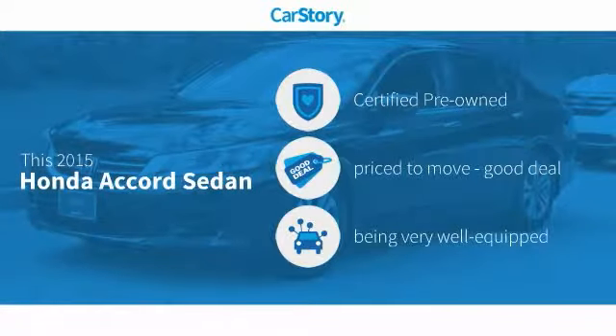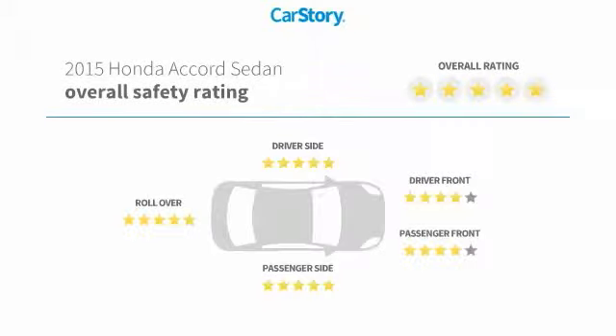Our story research indicates this vehicle as certified pre-owned, a good deal, and loaded with features, and has been listed as an IIHS top safety pick with these ratings.